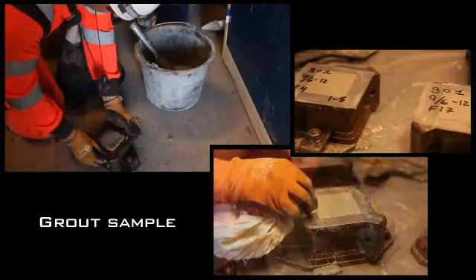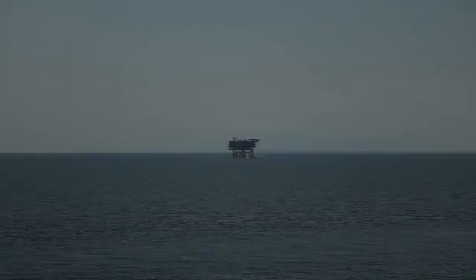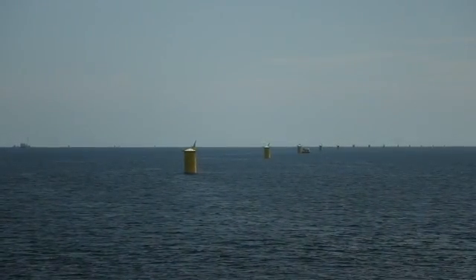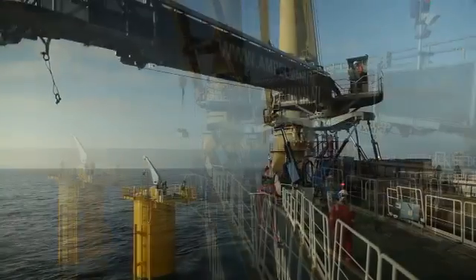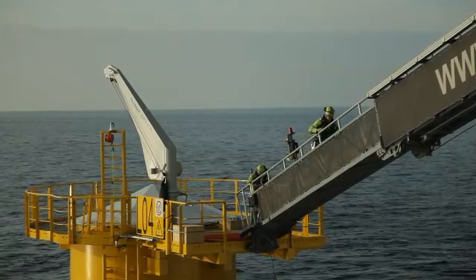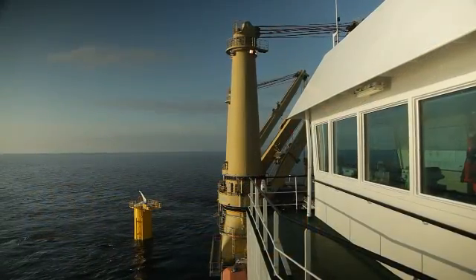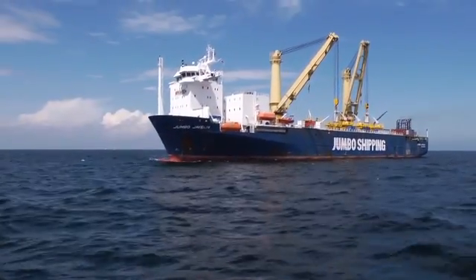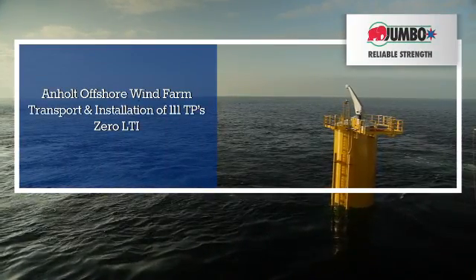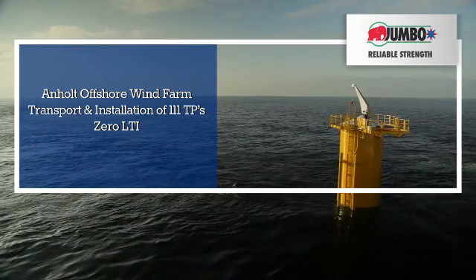Together with its crew, the vessel accomplished the installation of 111 transition pieces for the Anholt offshore wind farm without any injuries and an installation speed of up to 3 TPs per day. Therefore, Jumbo's heavy lift vessels on DP are efficient and reliable installation tools. Jumbo — your partner for transition piece installation works.